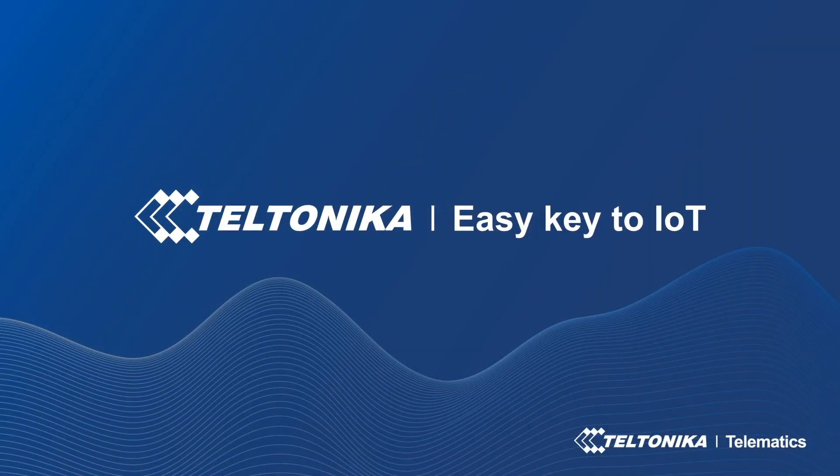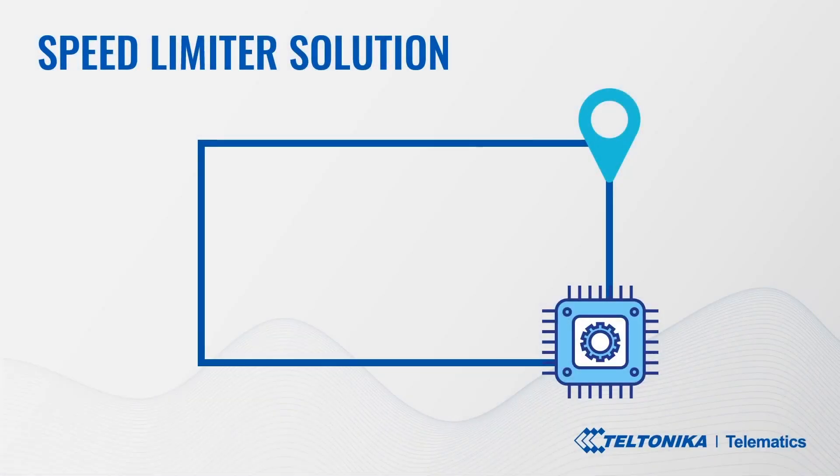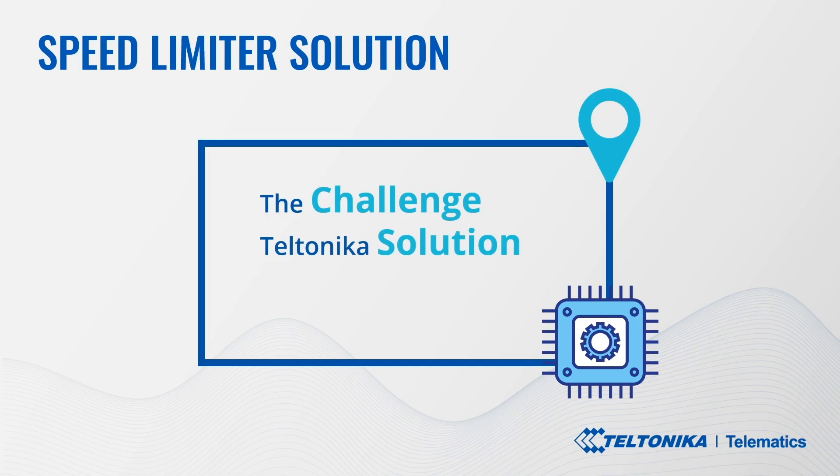Good day, ladies and gentlemen. Today we will discuss the use case called the speed limiter solution. Over the course of this video we'll go through the speeding challenge many countries are facing, Teltonika's solution to it, and the key benefits.